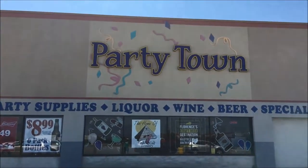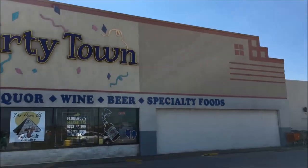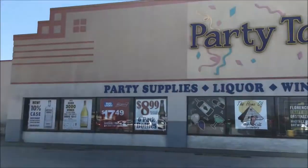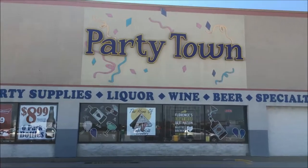What up YouTube, Rod J here. Just showing you one of the spots I'm actually gonna make a beer run to. This is Party Town down in Florence, Kentucky. Let's go ahead and get inside and see what they have to offer today.